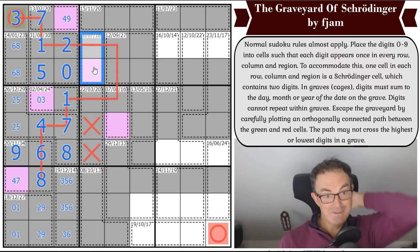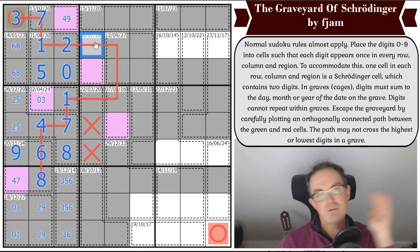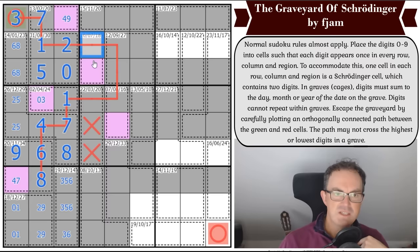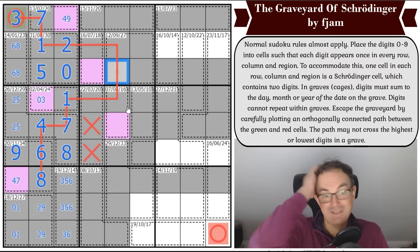Maybe I can get rid of seven from this cage. If this cage adds to seven with three digits, could we avoid a zero? Without zero it would be one-two-four, but the path cell would have to be a two and it can't be. So it would have a zero — but by Sudoku the zero would be in an extreme position in this cage, which breaks the rule. So this cage does not add up to seven — it's a high number, either sixteen or eighteen.